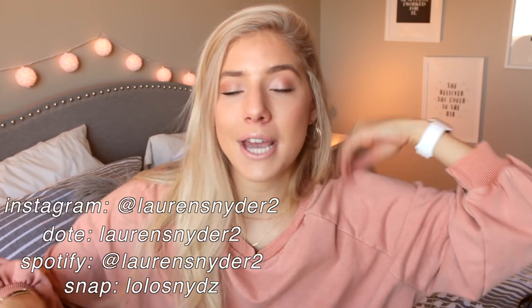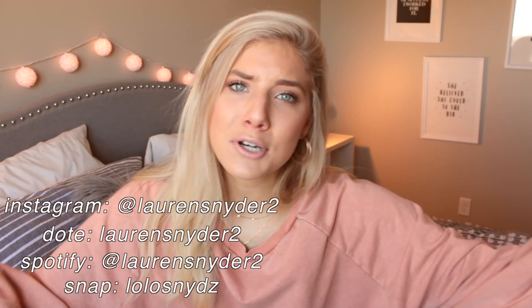Hey guys, it's Lauren. Welcome back to my channel, or if you guys are new here, welcome. Today I'm going to be sharing with you guys my favorites — my fall favorites, things I've been obsessed with lately. I haven't done a favorites video in a long time, and I feel like I have so many things that I've been loving. I hope you guys enjoy this video — make sure to subscribe because I upload videos weekly, and you can follow me on my social media. This has been a very long intro, so let's just get right into this.